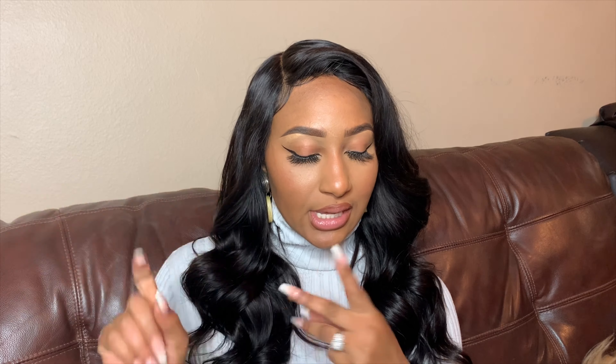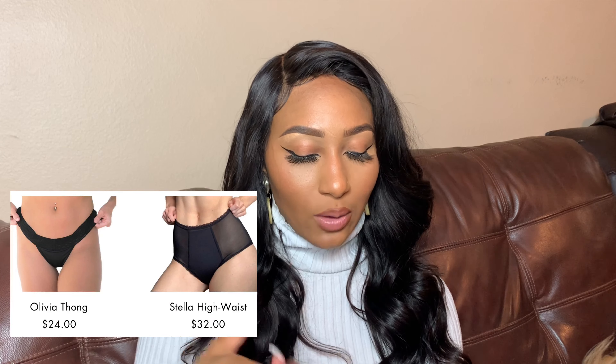It has six different styles of underwear you can get — and I'm reading my notes so that's why you see me looking down — but you can get thongs, bikinis, hipsters, hip huggers, and high waist.